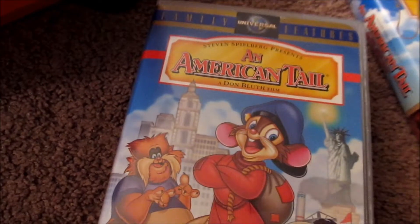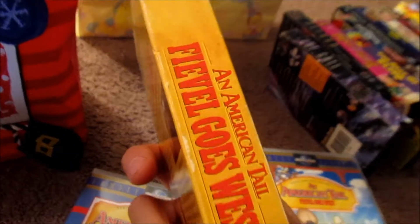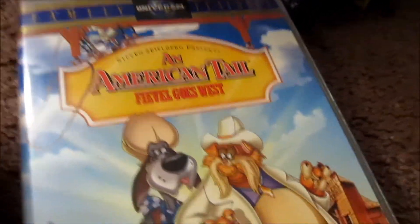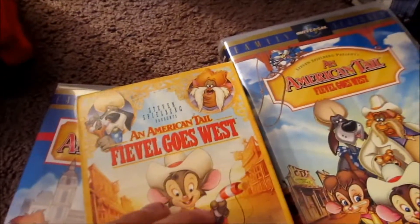I'll probably put this one on after I get done filming. I'm seriously happy about getting this. I also got the soft copy — this is the one I had when I was a kid, so that's why I got this one as well, not to mention the fact that it was 10 cents. But it brings up lots of memories. I remember when I was a kid I bugged my parents to get me American Tail — the first one — and they never seemed to get it for me. But I had Fievel Goes West and I watched that a lot. So I'm happy to finally have it.